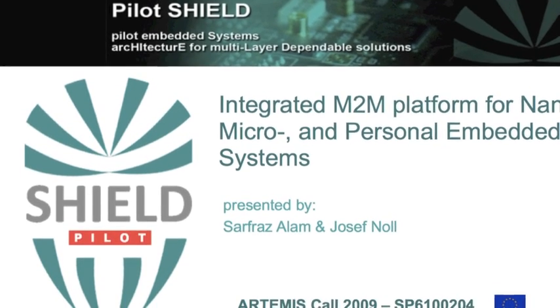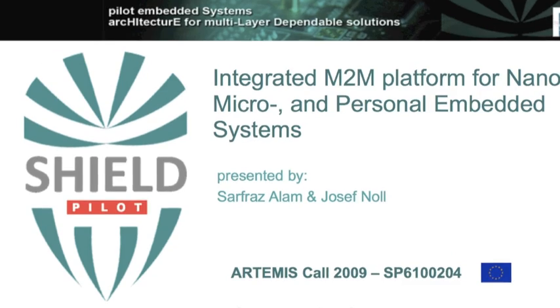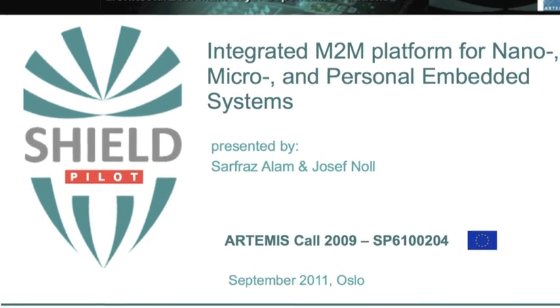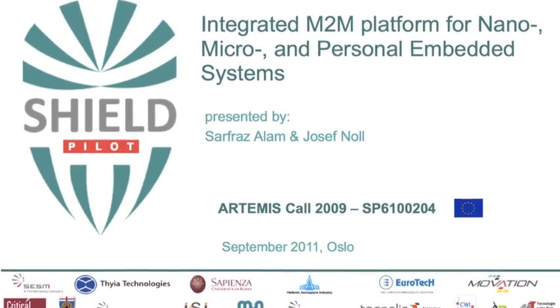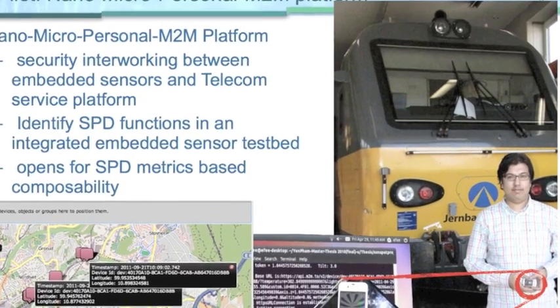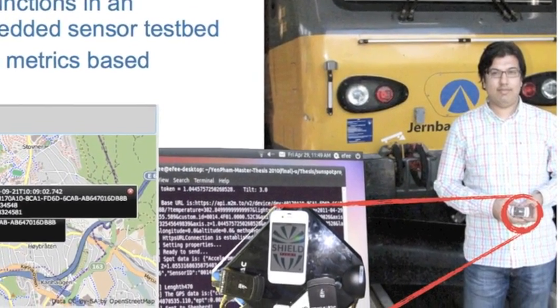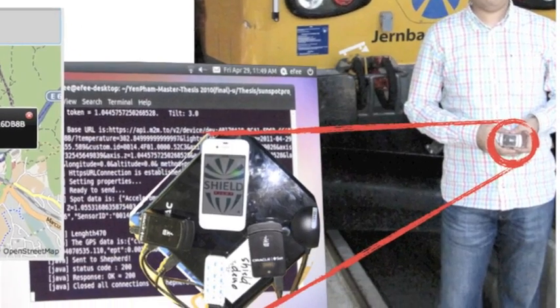P-SHIELD, the Pilot Embedded Systems Architecture for Multi-Layer Dependable Solutions, is an EU Artemis project. It addresses security, privacy, and dependability in the context of embedded systems as built-in functionality. This demonstration is one out of the four pilots being developed in the project.